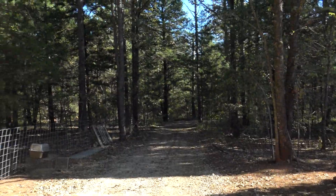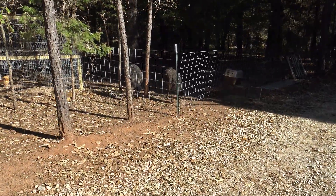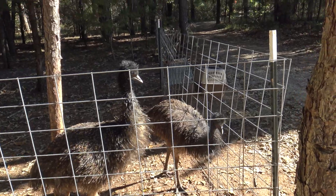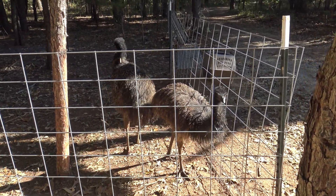Okay, emus — they're still doing good, growing. I guess I don't know when about they might start laying or not, but they're doing all right.